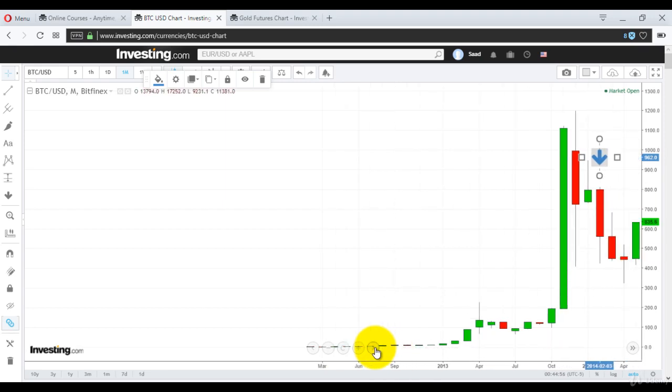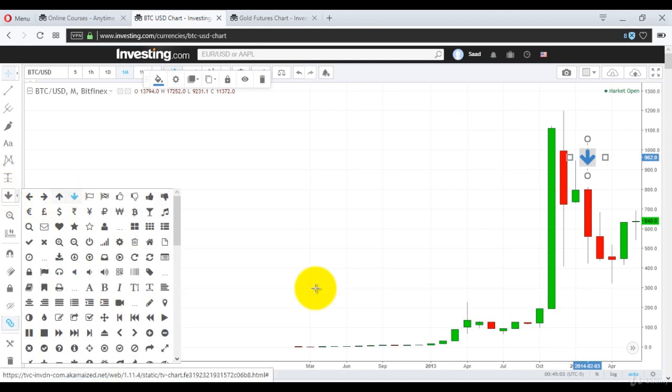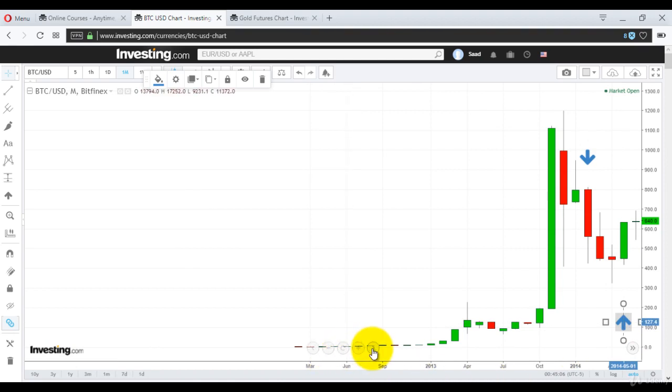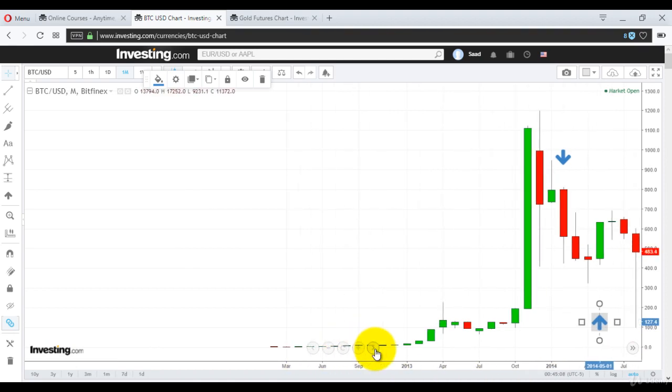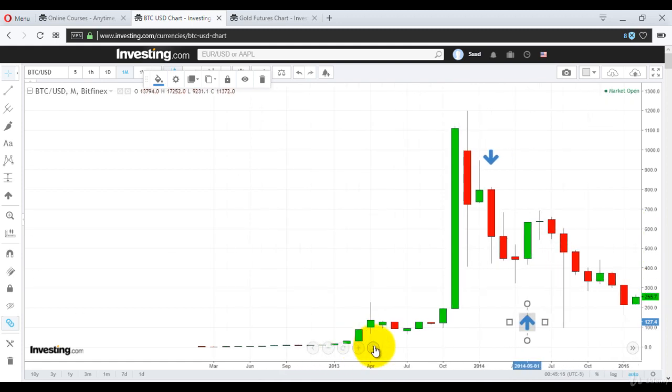This green candle goes down — that's a buy signal. So you would have bought again at $640. Then it goes down and it's a sell at $387.